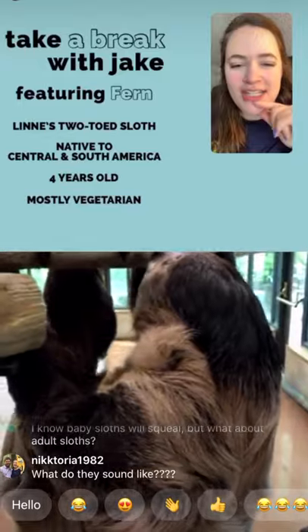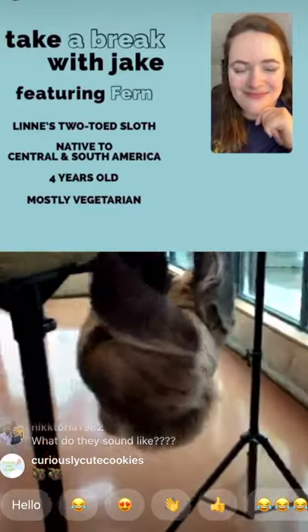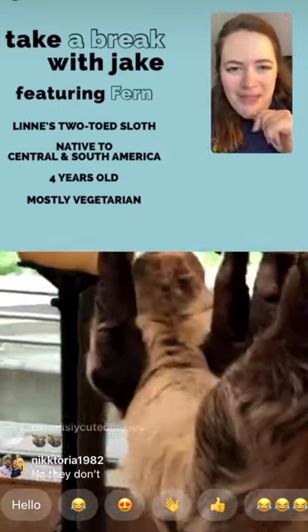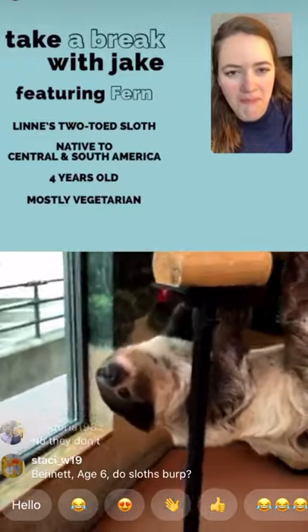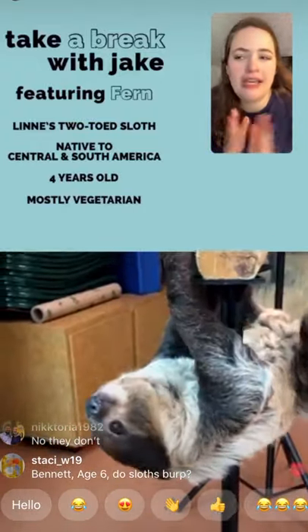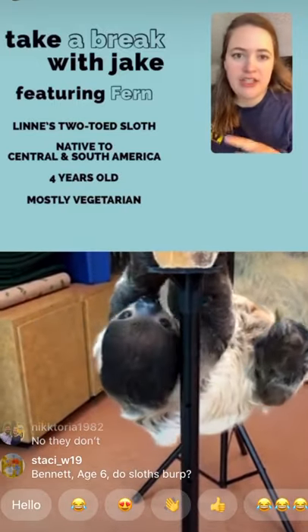How much does Fern weigh? Fern is about nine kilograms, so about 20 pounds. She's quite a big creature!